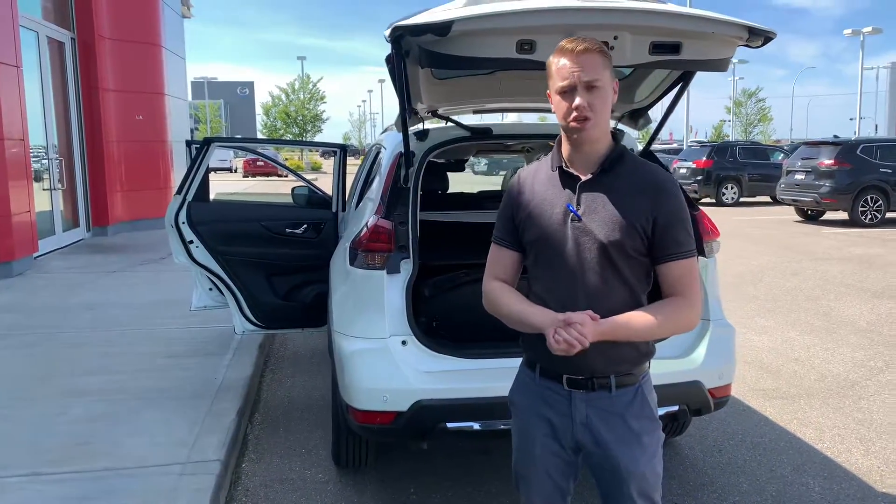So Marty, if this is something that interests you, please give me a shout at the store: 780-850-9491. Thanks.